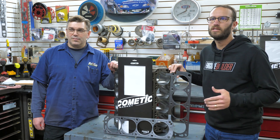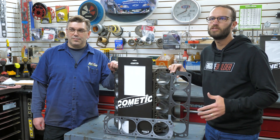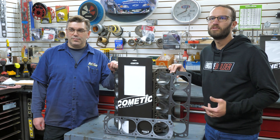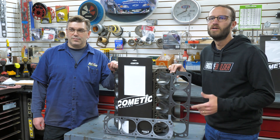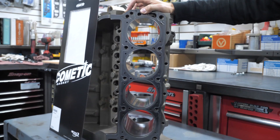Cometic's multi-layer steel, or MLS, gaskets are comprised of multiple embossed layers of both proprietary high-temperature coated and uncoated stainless steel, requiring less clamp load and creating less bore distortion.